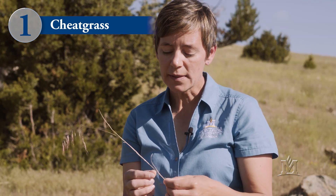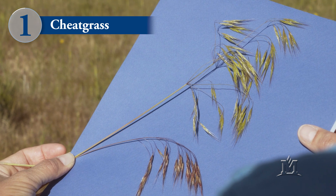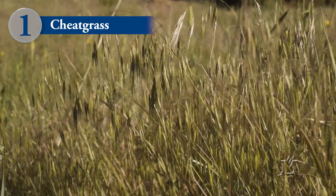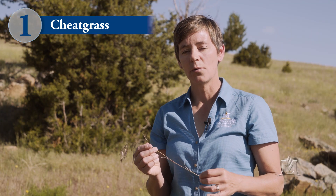The stems of cheatgrass do have some hairs on the stems, and that's important to note, especially if you're looking at cheatgrass before it is flowering, because those stem hairs help to differentiate cheatgrass from some of the other annual grasses that we'll be talking about.